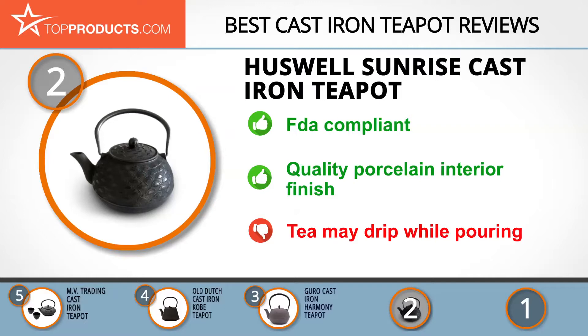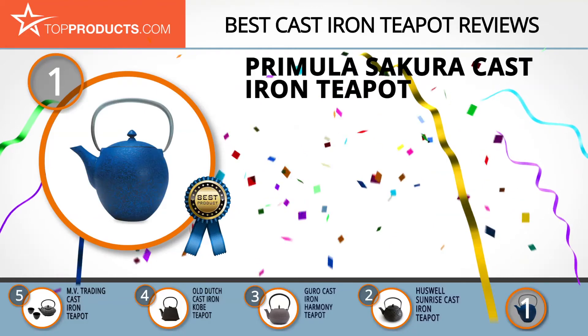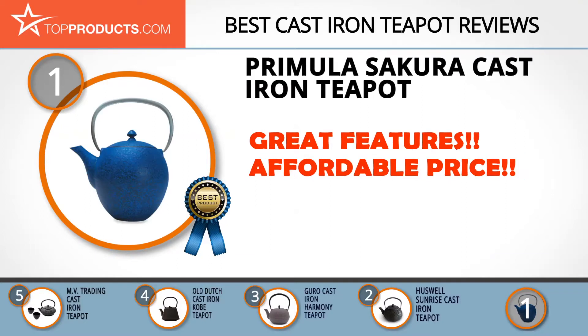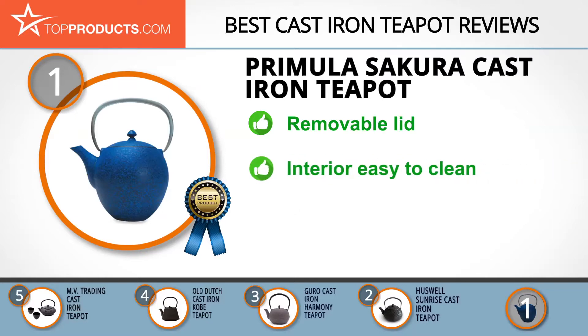Finally, the Primula Sakura cast-iron teapot made it to our top choice position because it provides a good array of features with an affordable price. Primula was founded in 1991 and has designed and manufactured consumer products since then. The Primula Sakura cast-iron teapot has a sturdy cast-iron structure and an enameled interior. It distributes heat evenly, has a removable lid, and the tail looped handle folds down with a curved spout.